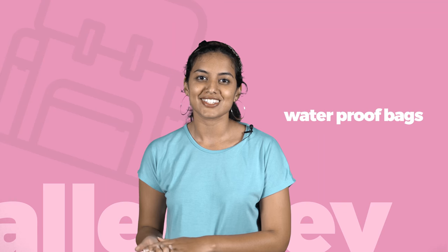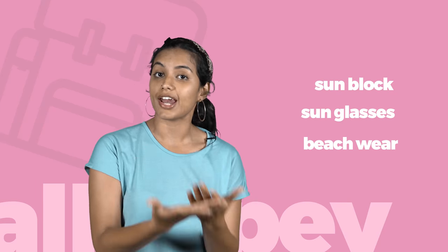If you're travelling to Alope during the monsoons, let me tell you, it's magical at this time. Do carry a raincoat, an umbrella and waterproof bag. Also, do carry essentials like sun blocks, sunglasses, beachwear and flip-flops.